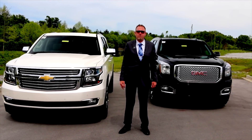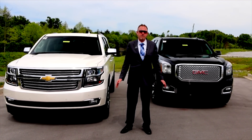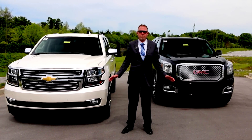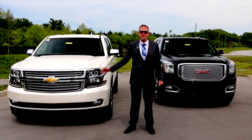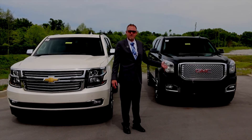Hello everybody, and welcome to Wilson County Chevrolet BRF GMC of Lebanon, Tennessee. My name is Brian Grizz, and today we're going to take a look at a couple of vehicles we got in — a brief overview of some of the differences between the 2015 Chevrolet Suburban LTZ and the 2015 GMC Yukon Denali XL.